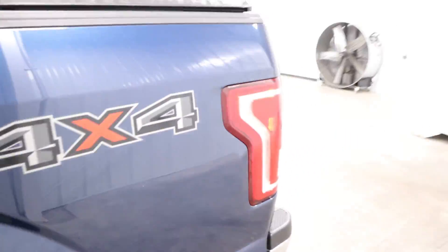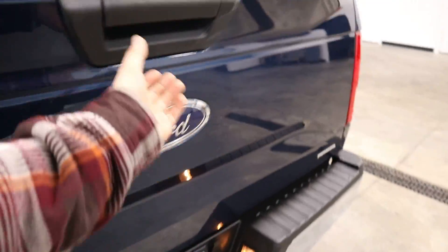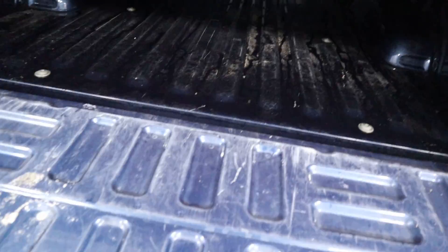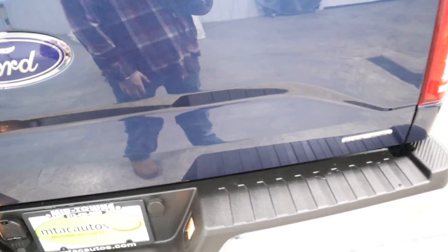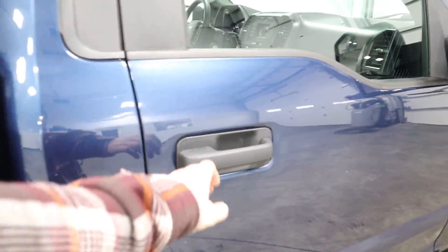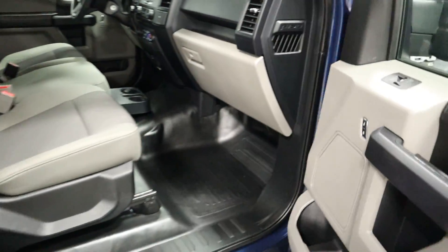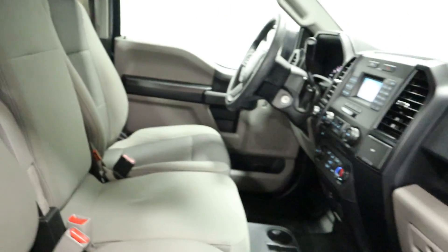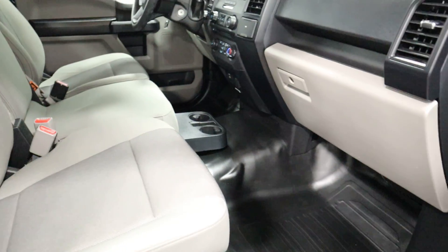Coming around the back. We are getting a bed liner for this, so please don't be alarmed. We do have your tonneau cover too. Nothing to hide here at Midtown Auto Center — you can see it was very, very well taken care of by the previous owner.